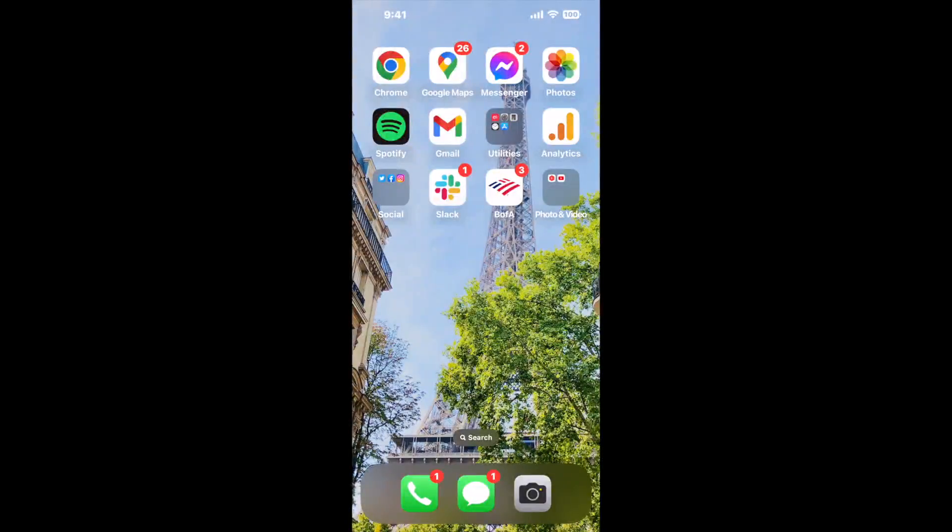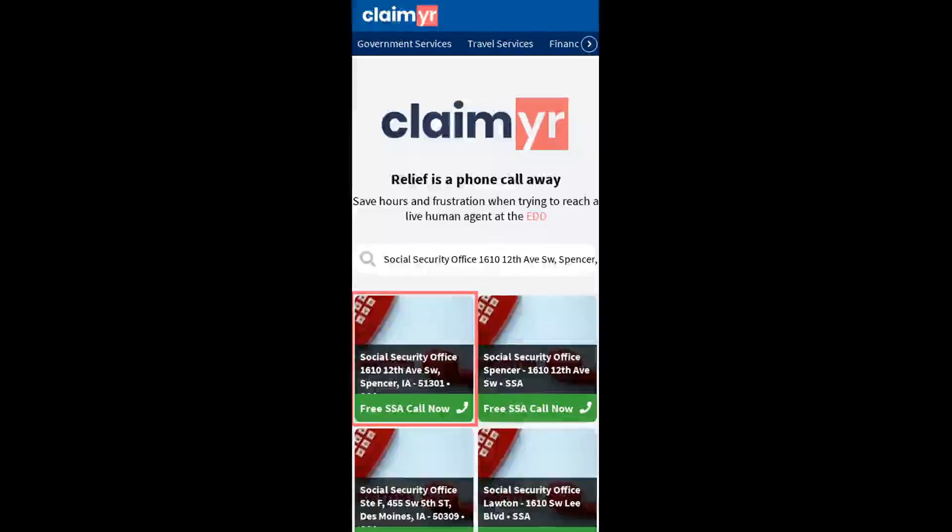The next method is the better way to reach a live person at Social Security Office 1610 12th Ave Southwest, Spencer, Iowa 51301. I built a calling tool. To use it, open up your browser and go to claimer.com.